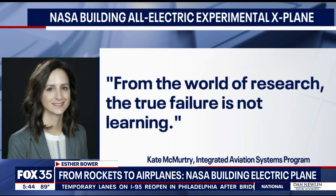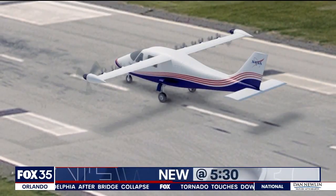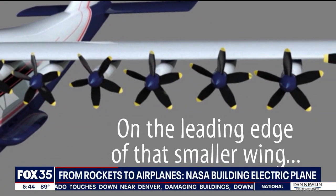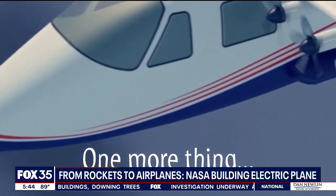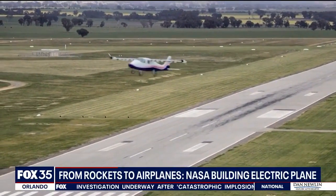In the world of research, the true failure is not learning. NASA's X-57 Maxwell is the agency's first all-electric experimental X-plane. The X-57 uses 12 high-lift motors all placed along the wing. NASA says it's enough to lift the plane off the ground. The project is in its testing phase and not yet ready to be used as a traditional plane.